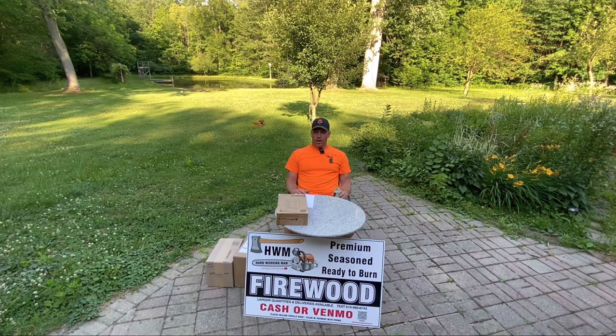Welcome back to Hard Working Man. This is just going to be a quick video. I got a couple new products here I'm going to unbox and show you guys what I use. It's the one month review on my remote location roadside stand — the one that I got permission to put there by trading lawn mowing work for it.